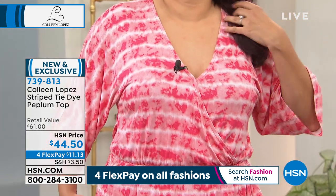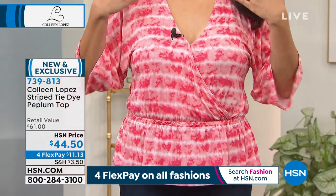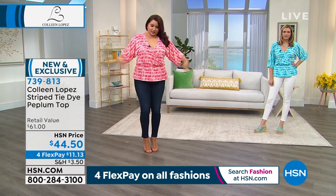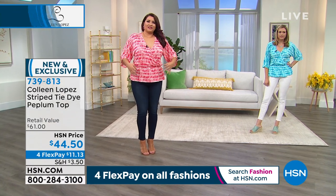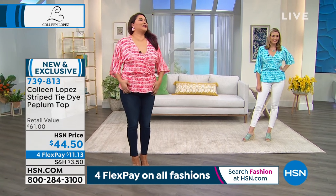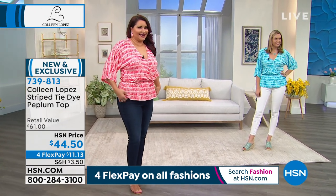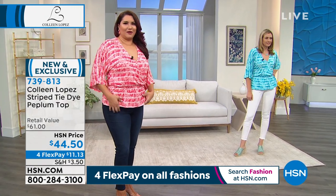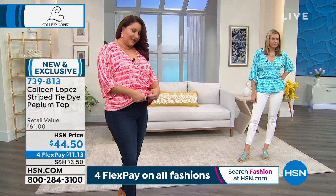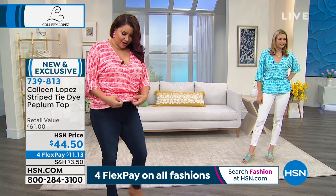As soon as I put it on and looked in the mirror, I love how it just drapes on the body. It's so pretty. It goes away from the body so it's nice and cool. I run hot, so I love anything that's going to make me feel a little bit cooler — and this does. I didn't know it was bamboo fabric. Love bamboo fabrics — no wonder I love this.